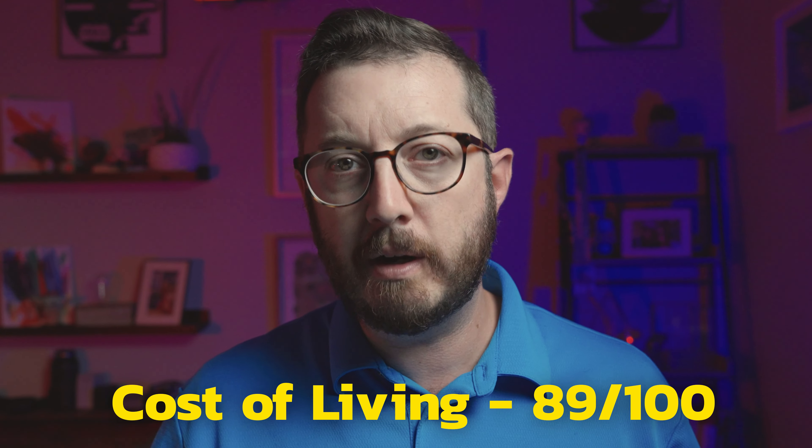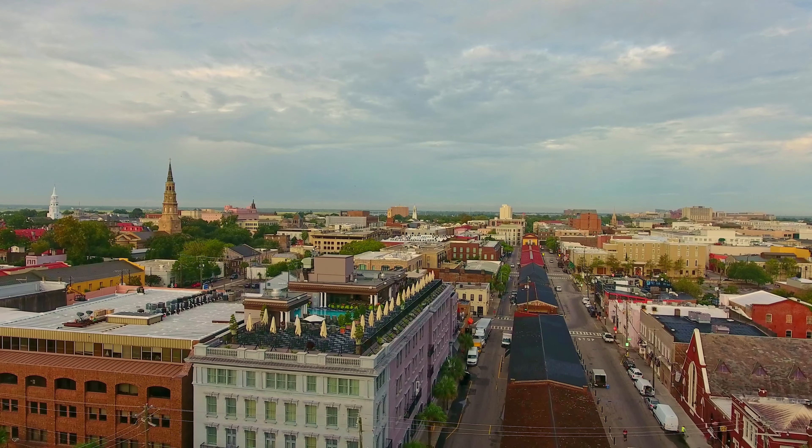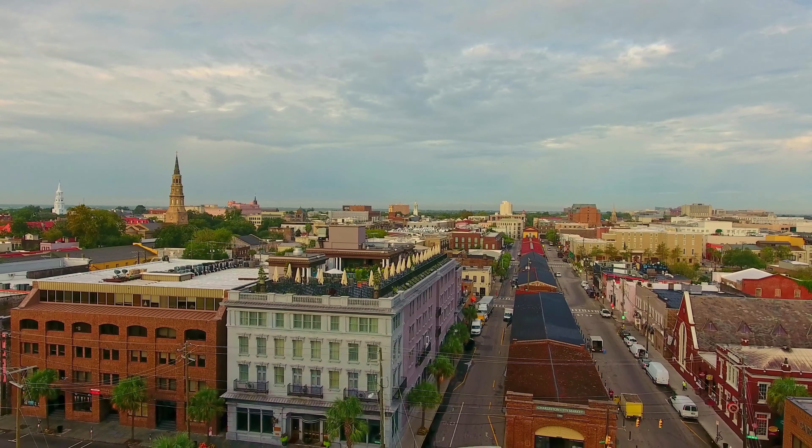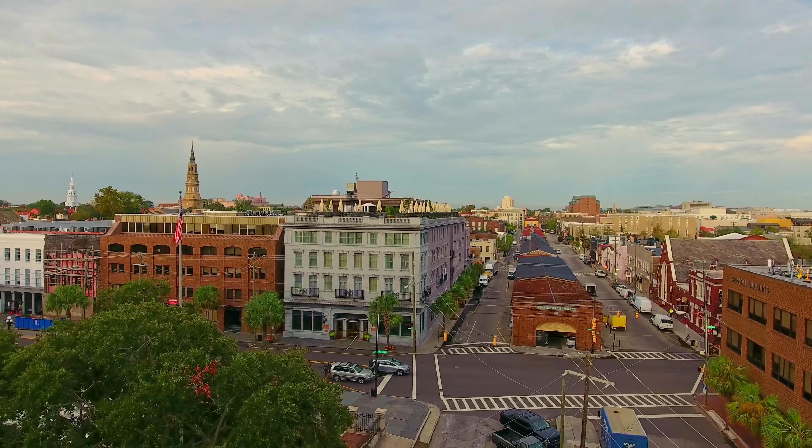To start off, the cost of living in South Carolina as a state is an 89 out of 100, meaning we are below average — about the 15th cheapest state to live in. Now when we go into the metro area and the counties, the Charleston metro area is the most expensive city in South Carolina, and Charleston County is the most expensive county. But regardless of that, people are continuing to flock here, so let's break down exactly how expensive it is if you were to move to Charleston.